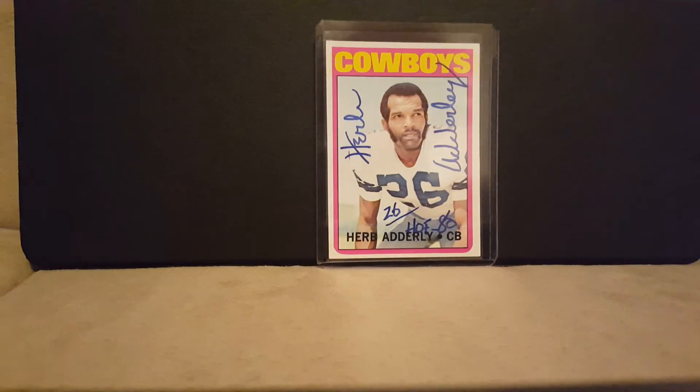I'm super stoked about this one. I got this card from eBay — I bought the card but not signed. It's a 1972 Topps. I sent it to Mr. Herb Adderley. I did not ask for the number 26 or the Hall of Fame '80 inscription, but he did it perfectly — did it up right — and signed it in blue. Super stoked to have it. Makes a really nice addition to my TTM PC.